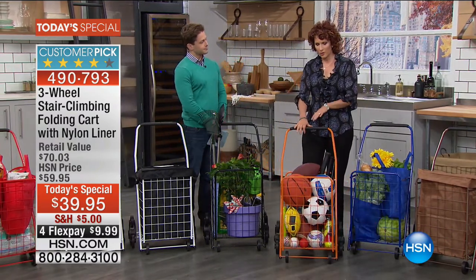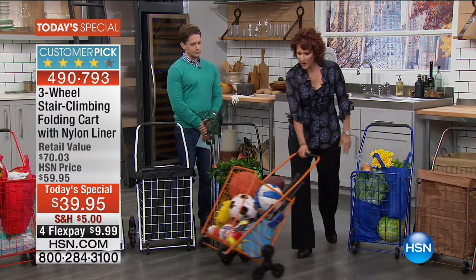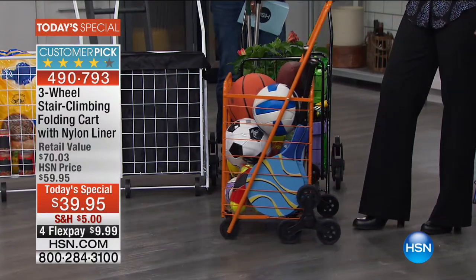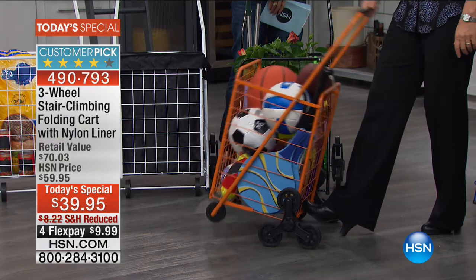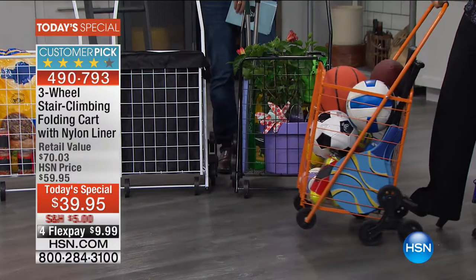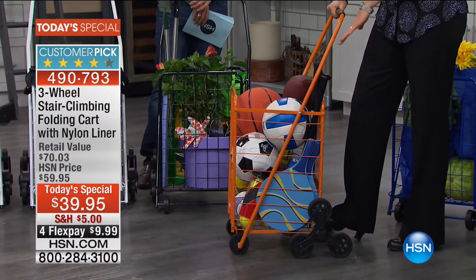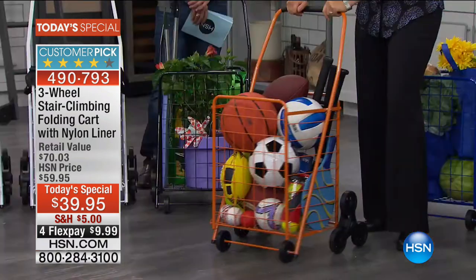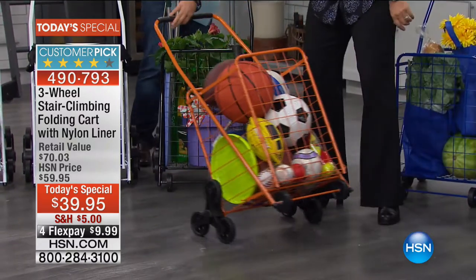One thing I noticed — and I always like to point this out — is that no matter how much weight you have on it, when it's time to turn it, put your foot right in the middle and bring it back. It's so easy to turn, just like that. Also, when you have it down, you have six wheels touching the ground. When I tip it up, I have four wheels — two on this side and two on that side. That's what gives it the stability.